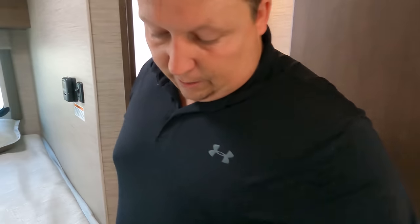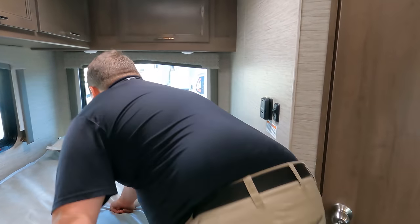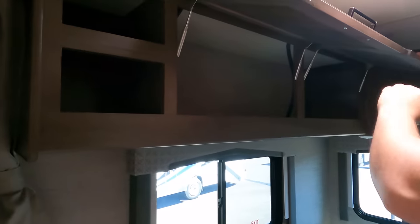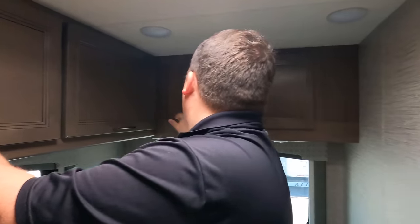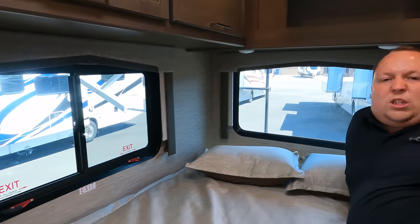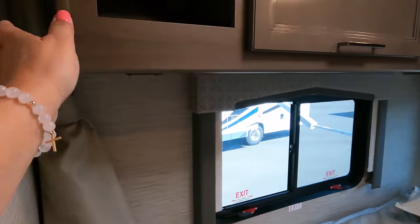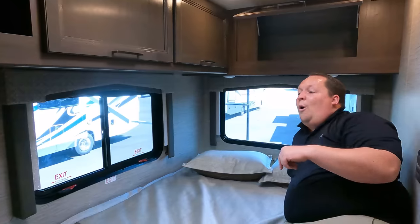Over here in the bedroom area is the corner bed. Two people would be kind of tight, but it's definitely doable. There's beautiful cabinetry all the way above and one more cabinet over there. I love the two windows right here — in this small space they make it feel big and open. There's also a privacy curtain if you do have a guest.